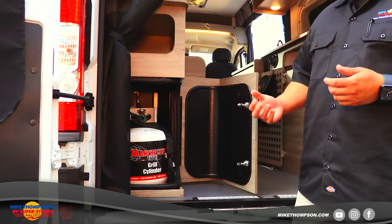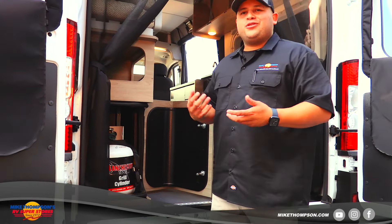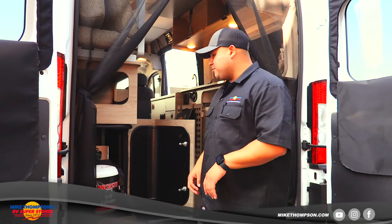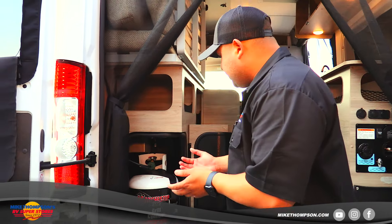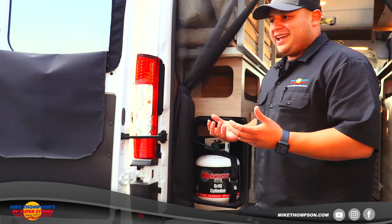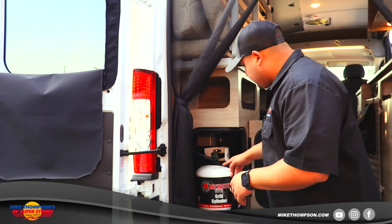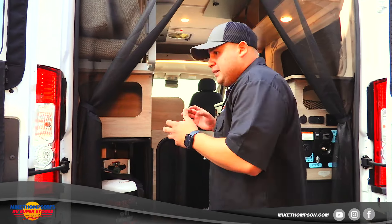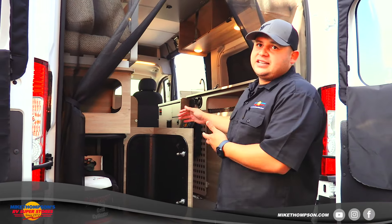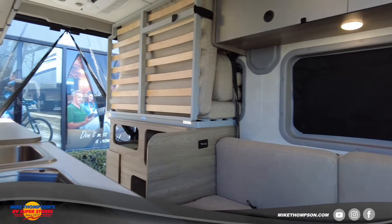One of the cool things Winnebago came out with — probably one of the only vans in North America to do this, brought over from a European design — is they actually put the propane tank inside, making it very easy to replace. You don't have to worry about where to fill up propane; you can just take it out, go to Home Depot and replace it. If you're worried about safety, they've sealed it off with vents inside so any leakage will not get into the unit.